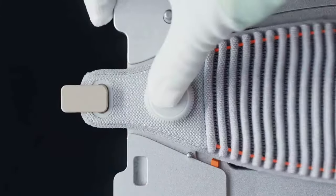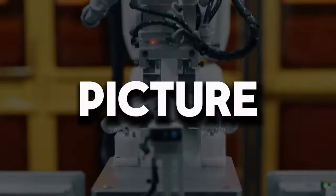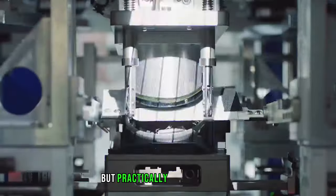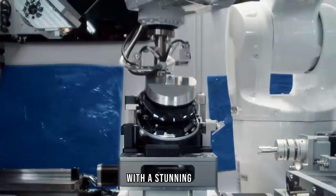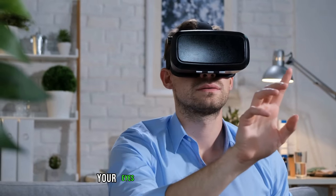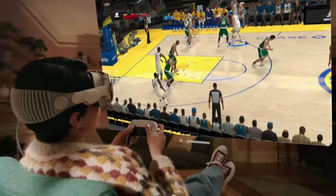Let's kick things off with the visual feast that the Apple Vision Pro serves up. The display is not just crystal clear — it practically transports you into another dimension. With stunning resolution and vibrant colors, the headset ensures your eyes get a front-row seat to the future of visual technology.